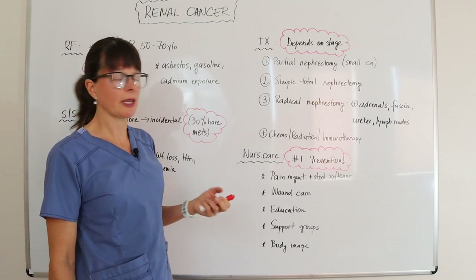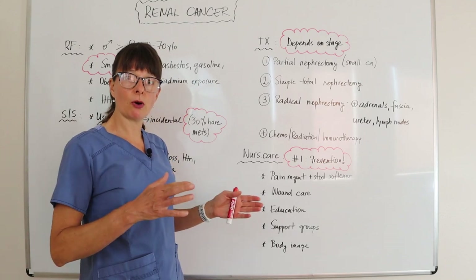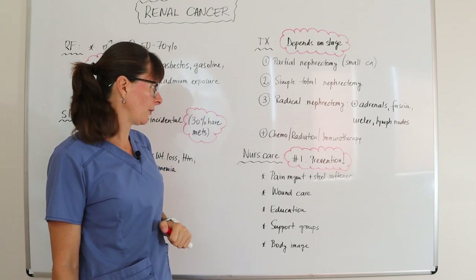As with any cancer, chemotherapy, radiation, and immunotherapy are options before or after surgery, depending on the patient's stage and overall health.